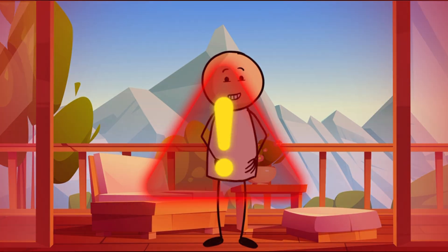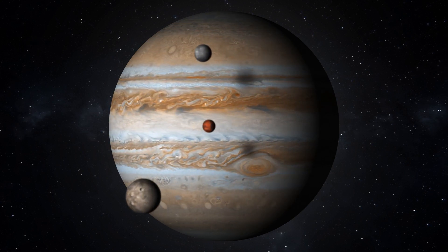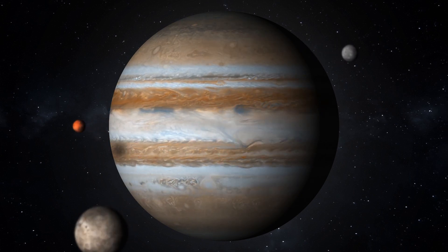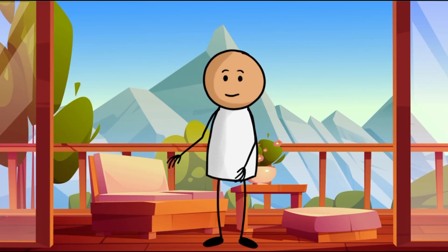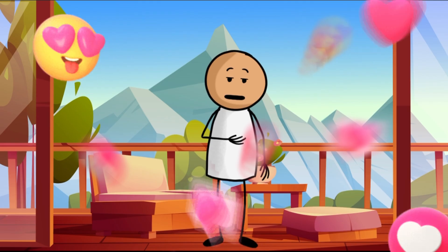Our cosmic journey continues with the biggest planet, Jupiter. Whoa, look at Jupiter. It's like a swirling masterpiece. And that big spot? It's a storm that has been roaring for ages. Isn't it interesting?